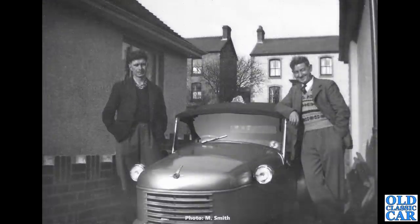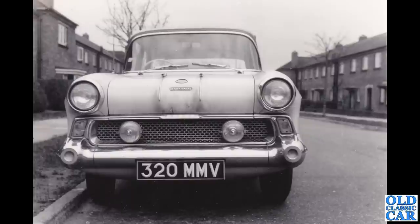Thanks to Melvin for this — we've got a Bond Minicar. I'm not quite sure if this is the original Mark A built from '49 to '51 or the Mark B built in 1951 and 1952; they look very very similar, both with Villiers engines under that front bonnet. Great photo — thanks to Melvin and everyone who has supplied photos for this video.